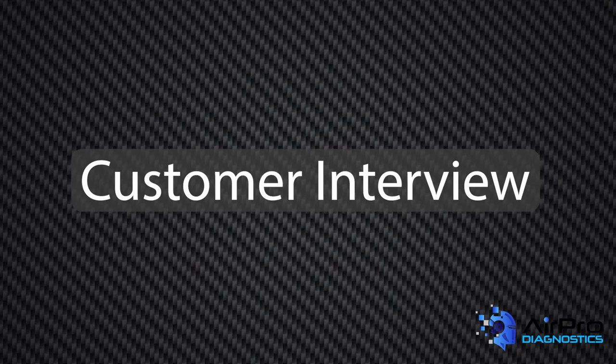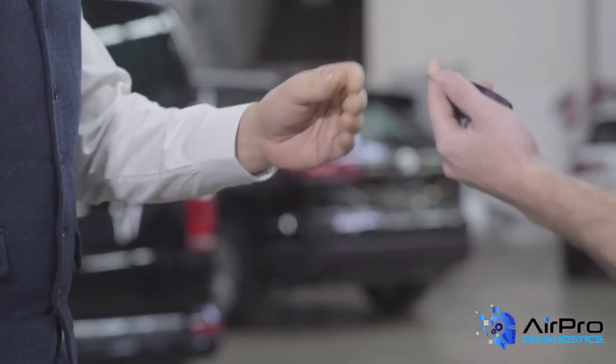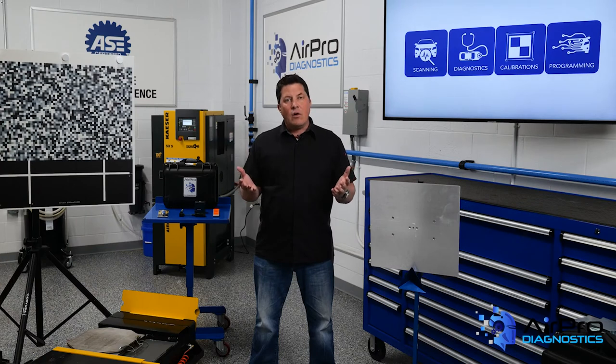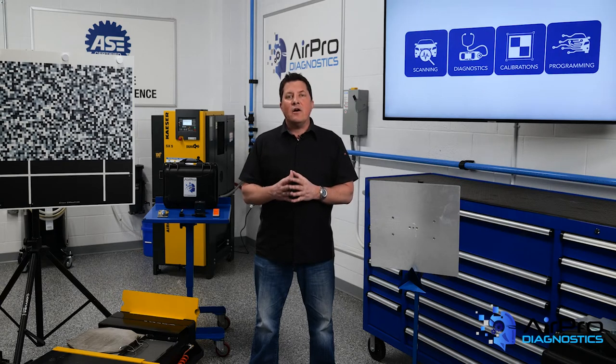Customer interview. When the customer is dropping off the vehicle, ask them if all their systems are working. Ask them to describe what the vehicle does to validate that they understand how it works. If you get an 'I think' or 'I'm not sure,' you just identified that they may not know, or the system is off — either by customer choice, if that's an option, or by malfunction.